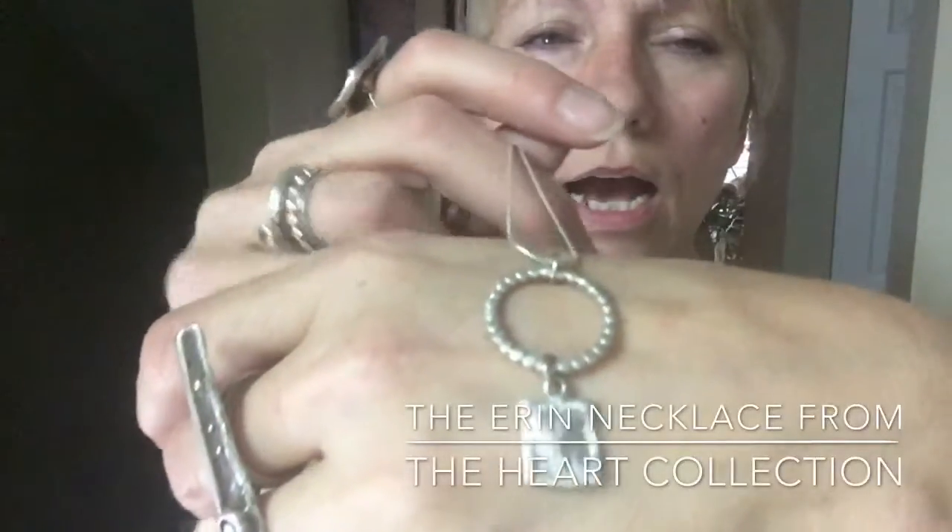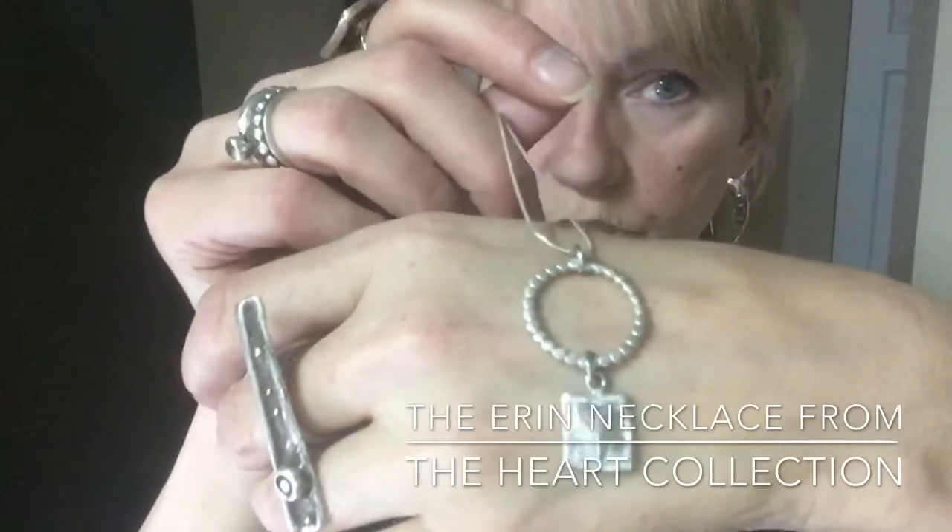Hi there, it's Kathy here from Kathy Carlson Jewelry. Today I want to share with you a beautiful pendant — the name of it is the Aran pendant, it's from the heart collection. It's a total of two inches long.